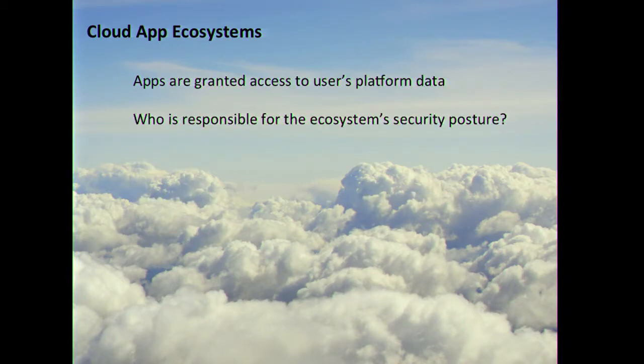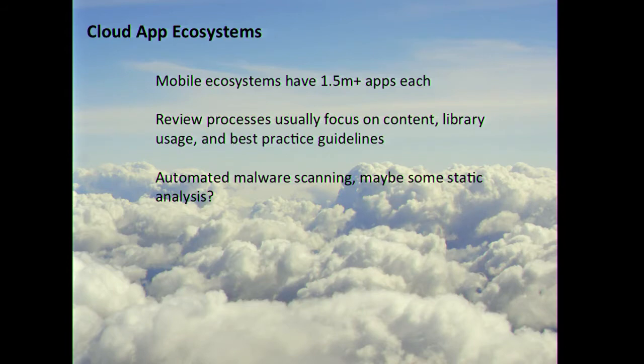The really important thing is that apps within a cloud ecosystem are granted access to the platform data. These apps aren't just running on the platform — they're actually integrating with it. They're granted access to data that users put on the platform. So now we have apps written by third-party developers who don't work for you, and your product security team probably doesn't work with them. They're being given access to data entrusted to your platform, and it's seamless. Looking at an app on a platform, you don't necessarily know where the platform ends and the app begins. So who is responsible for ensuring the security of the cloud app ecosystem?